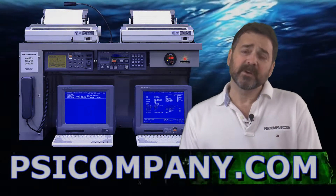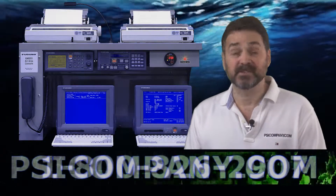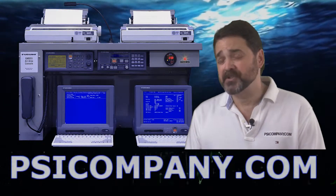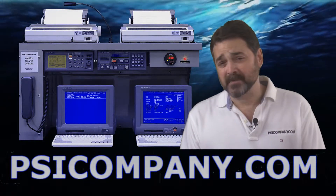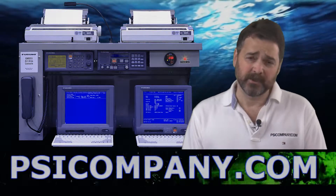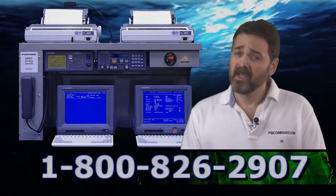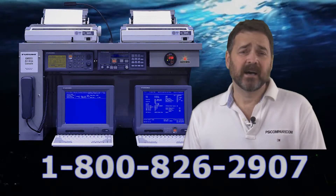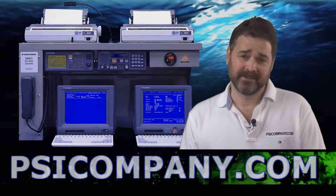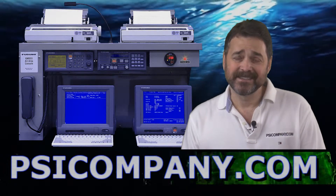One thing to remember as you're thinking about GMDSS is that the Furuno RC1825 system does not include the required backup battery systems, battery chargers, radio antennas, radio antenna mounts, and those kinds of things — you will need those additionally. But we'd be happy to help you. If there's anything you need for your GMDSS requirements, give us a call. We can help you day or night. We send systems worldwide and we'd love to help you out. This has been Richard Hart for PSICompany.com.